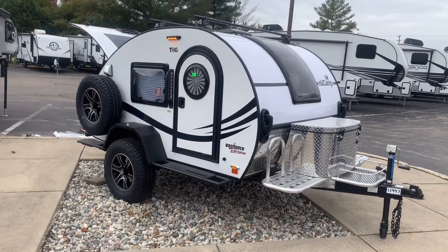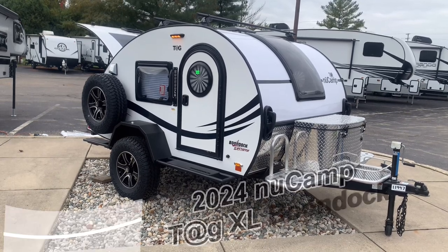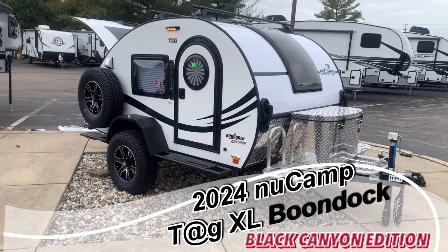What's going on, fellow RVers? Joel here at Vierings RV Center. Let's have a first look at the new 2024 TAG XL Boondock. But this is not just any ordinary Boondock — this is the Black Canyon Package Boondock.